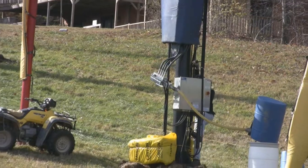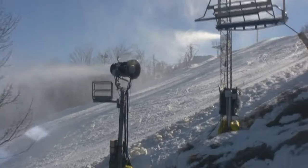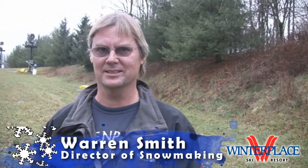We're going to do the battery backup on 97. There are a couple of nose dives that we're going to check out. Warren Smith, Director of Snowmaking at Winter Place. I want to talk to you a little bit about our new automated snowmaking system.